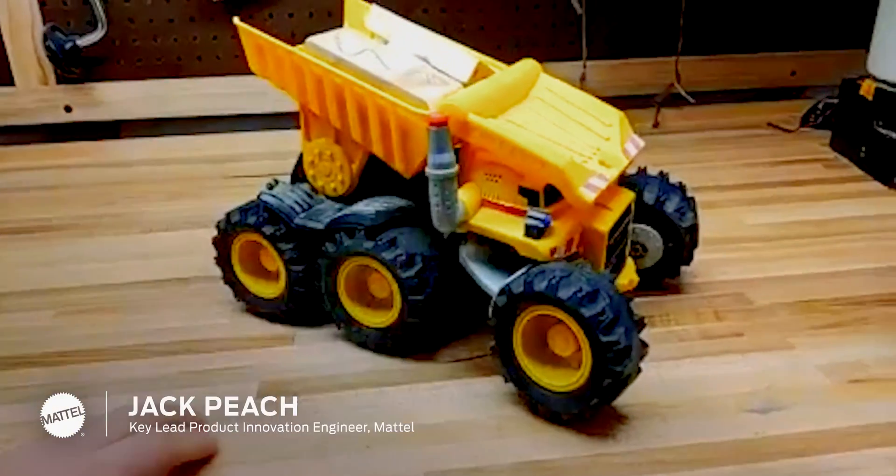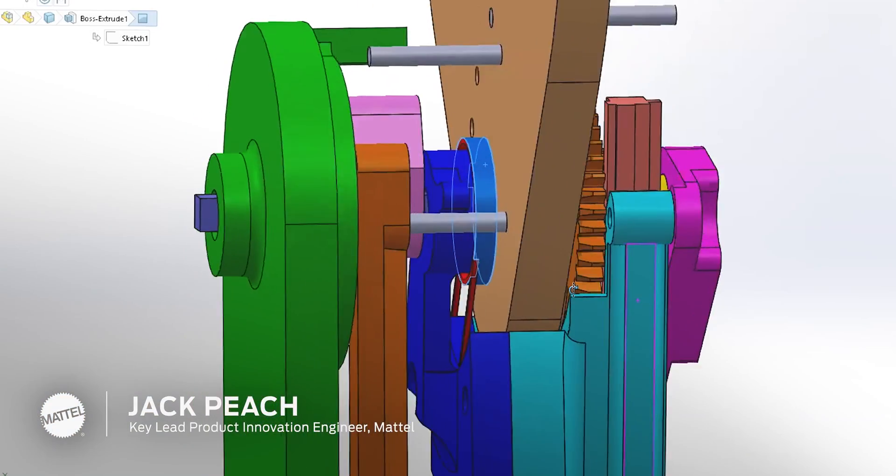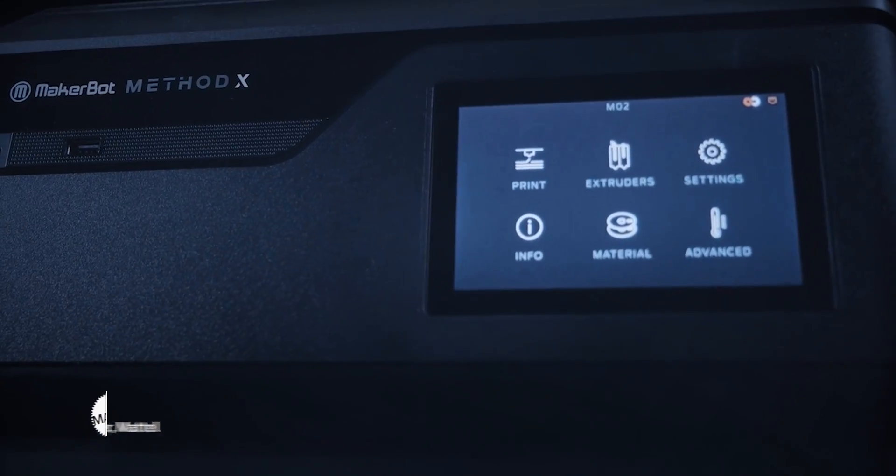Being in the toy industry as an engineer, accuracy, resolution, and repeatability with the Method has enabled me to help create innovative products and experiences. When I'm really excited about something and want to get it done, the Method 3D printer has extremely sped up the process.